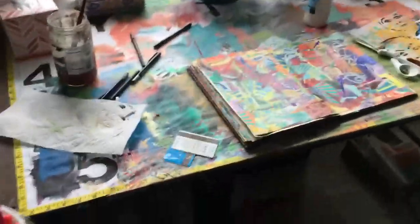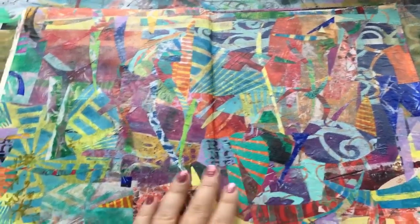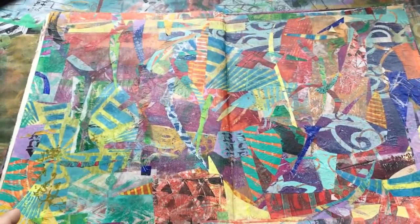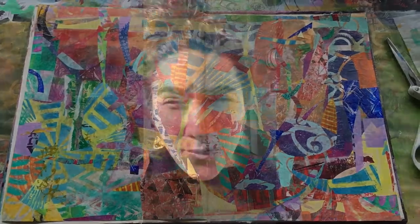It is a dreary, overcast day, so even though it's morning, my studio — which is normally so bright — is all dark. But look what's in my art journal! I love it. This is how all those little scraps turned out, and I think it's fantastic. I'm not going to cover it up — this is a finished art journal spread, totally by accident. It's awesome.